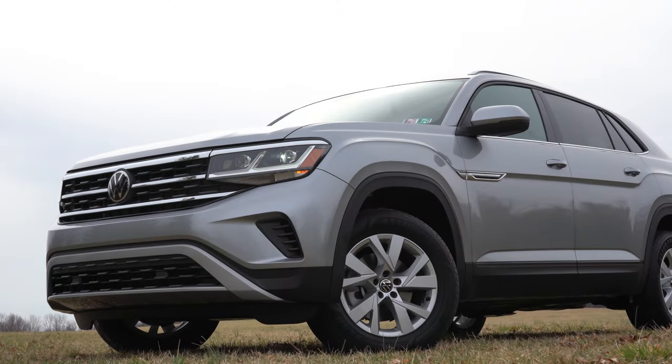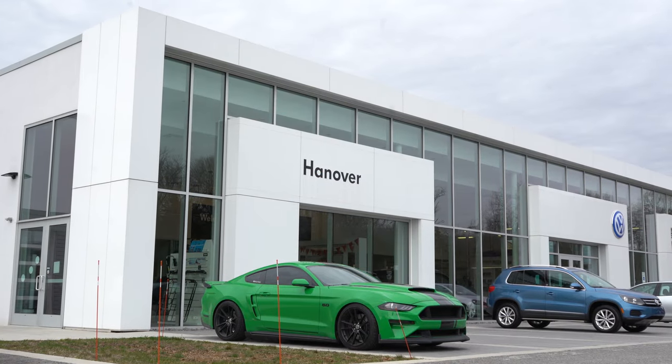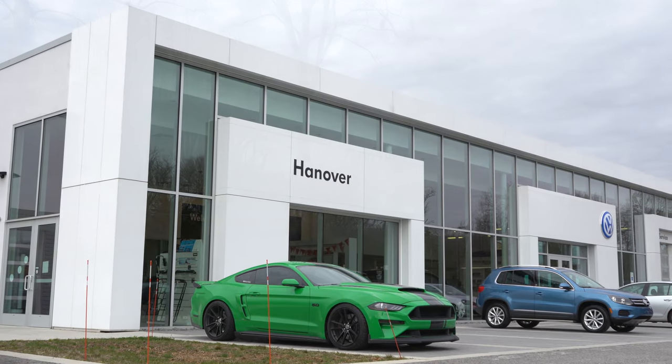What is up, you guys, welcome back to another one. If you are new to the channel, I am Gold Pony — I do new car, truck, and SUV reviews on YouTube. Today we are in the all-new 2020 Volkswagen Atlas Cross Sport, courtesy of Hanover Volkswagen in Hanover, PA.